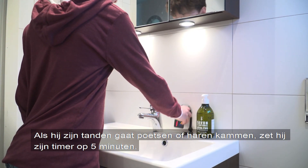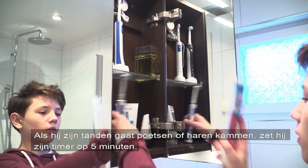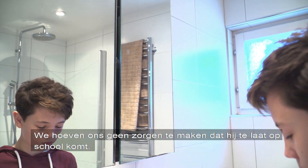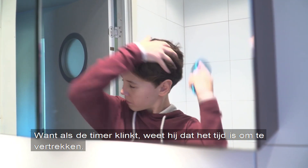When brushing his teeth or combing his hair, he sets the timer for 5 minutes. We don't have to worry that he will be late for school because when the timer sounds, he knows it's time to go.